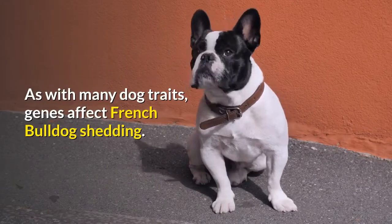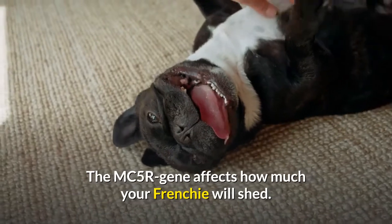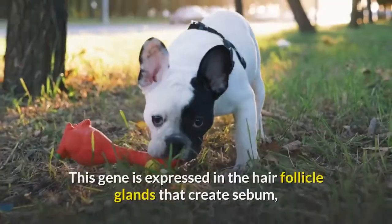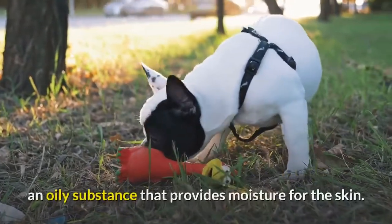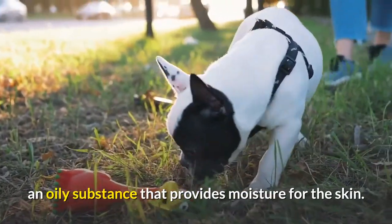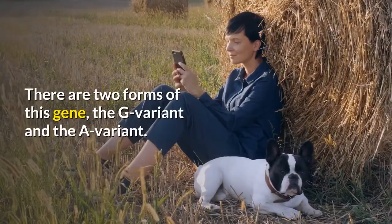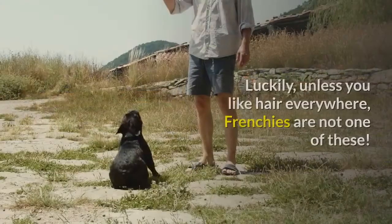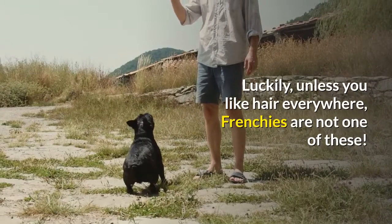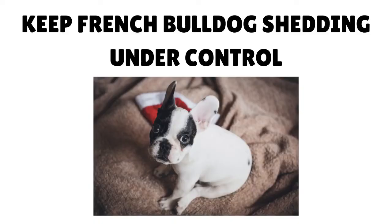Genes: as with many dog traits, genes affect French Bulldog shedding. The MC5R gene affects how much your Frenchie will shed. This gene is expressed in the hair follicle glands that create sebum, an oily substance that provides moisture for the skin. There are two forms of this gene: the G variant and the A variant. Dogs that carry the G variant shed a lot, but luckily Frenchies are not one of these.